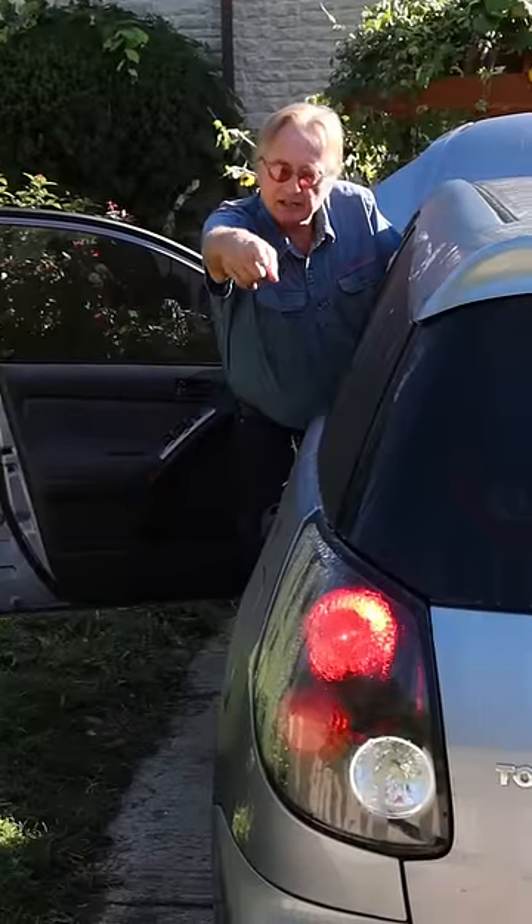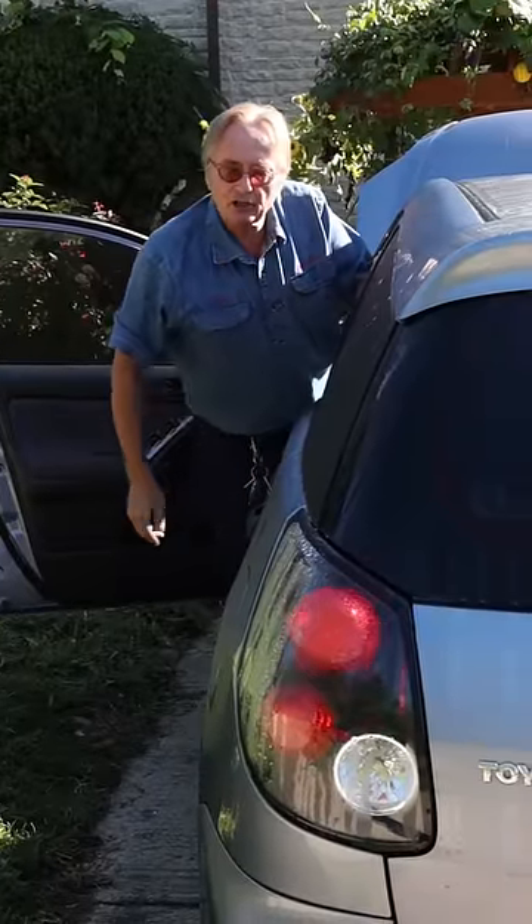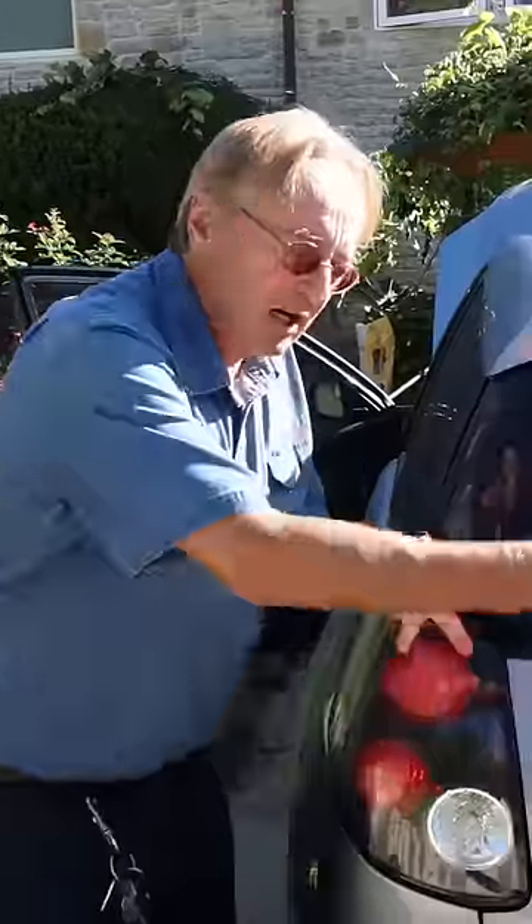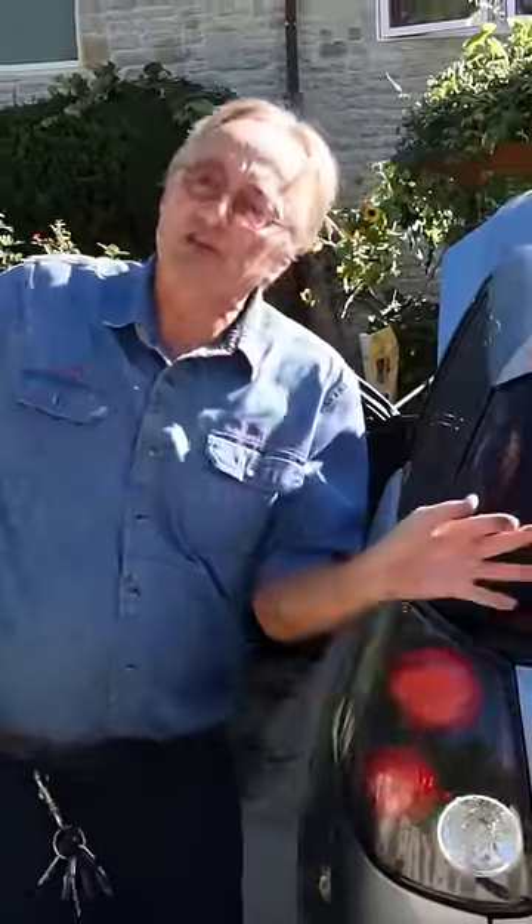Speaking of electricity, hit your brakes every once in a while and have somebody check to make sure they're working, because most cars won't warn you if the brake lights aren't working. And if they don't come on when you stop fast, somebody's gonna slam into you.